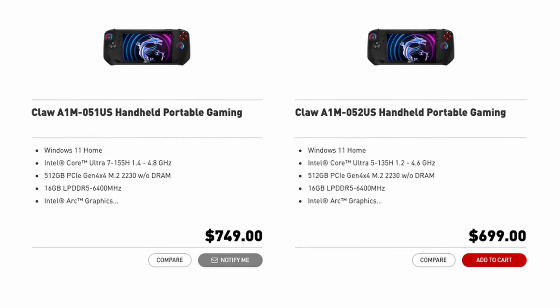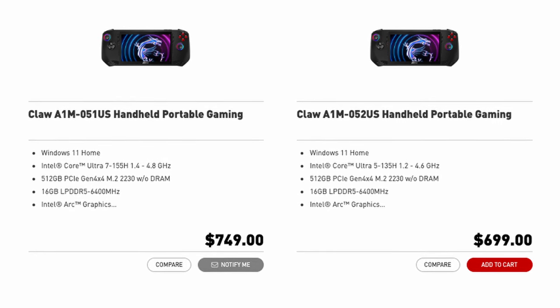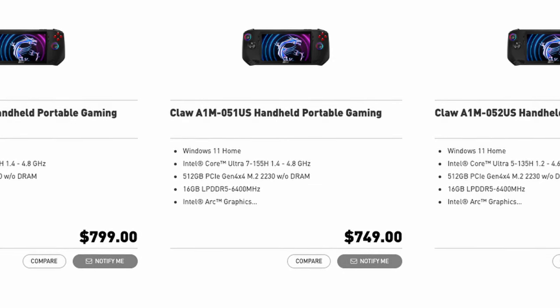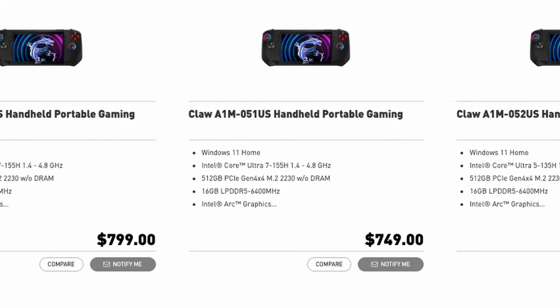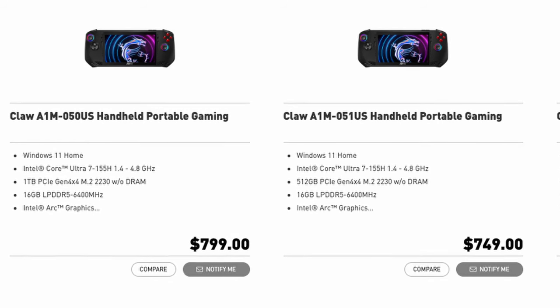The MSI Claw was released with three different variations. The cheapest is $699 and comes with the Ultra 5 135H chip and 512GB of SSD storage. For $50 more, you can get the Ultra 7 155H, which boosts a little higher for theoretically better performance. Another $50 on top gets you the same processor with a 1TB SSD, coming out to $799. The prices hover around other Windows handhelds' MSRPs, so it falls in line with what other handhelds released at.